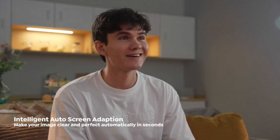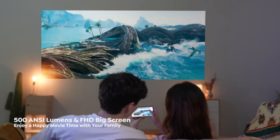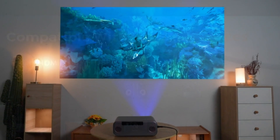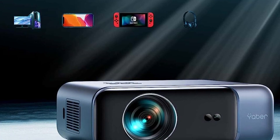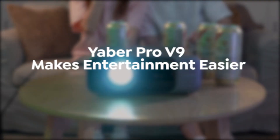The built-in 12W hi-fi speakers create a captivating sound experience, and you can even connect external devices for enhanced audio. Designed with a fully sealed engine, it's durable and resistant to dust, ensuring a long lifespan. With versatile compatibility and easy setup, this projector is your ticket to a cinematic adventure at home. Elevate your viewing with the Yeber Pro V9 4K Projector.